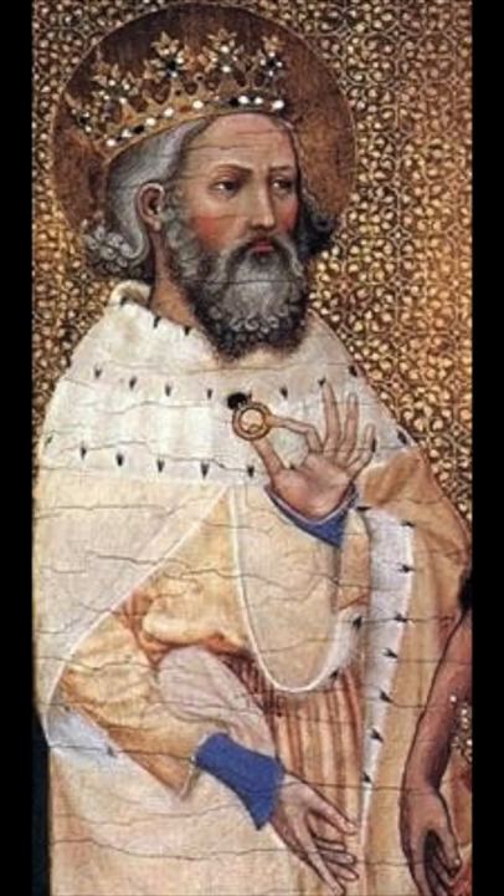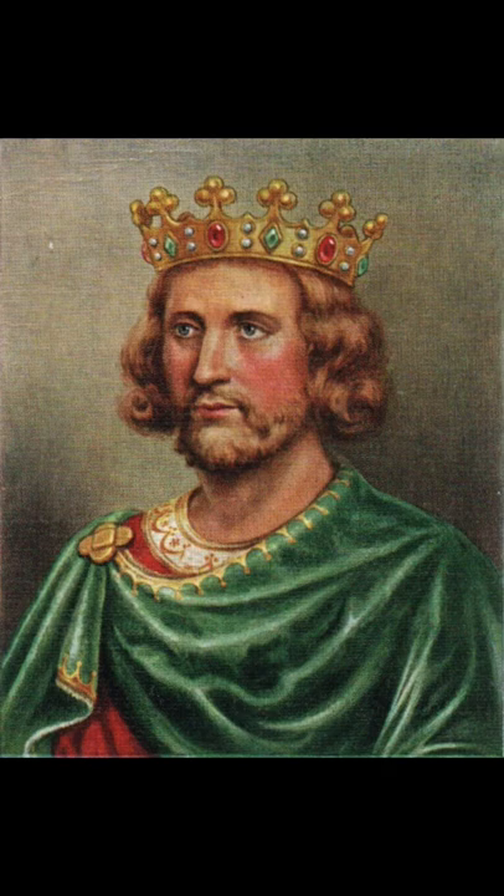Henry III chose to rebuild it around 200 years later, in Edward's honour. When the Abbey was built, it was on a small island formed of rivulets in the River Tyburn, as it met the Thames. This was known as Thorney Island.